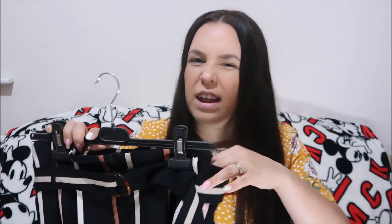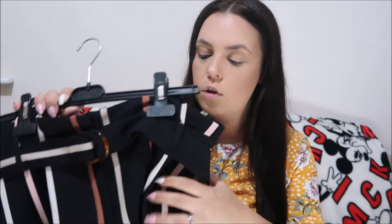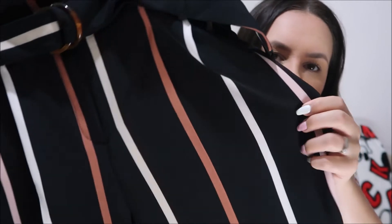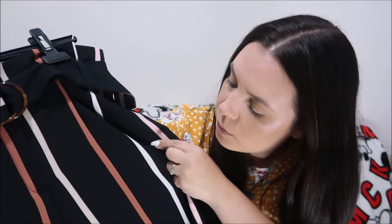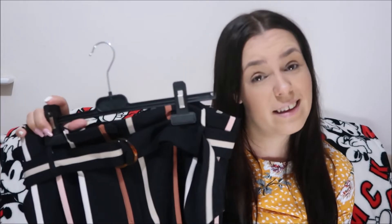They're a nice, slightly stretched material but not too much. They have a bag waist which I love, come with a belt and pockets, and I just love the colours of the stripes — you've got the brown, the cream, the white and the pink. I think they're going to be a great staple item in my wardrobe for quite a while yet, and I was really happy to pick these up.